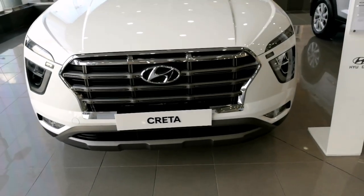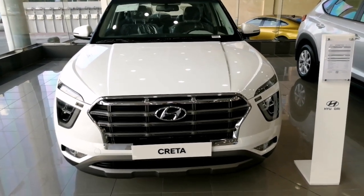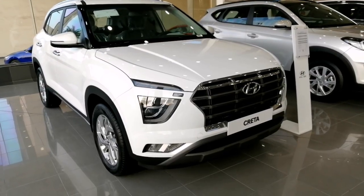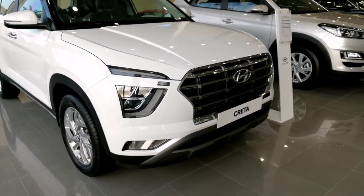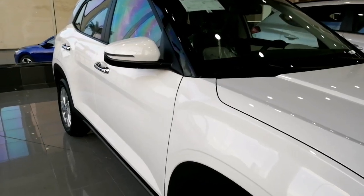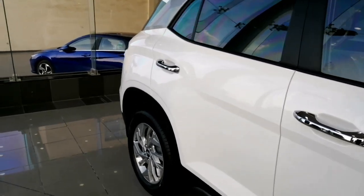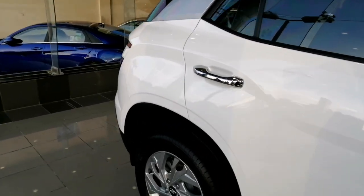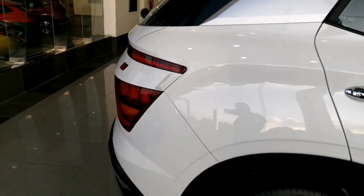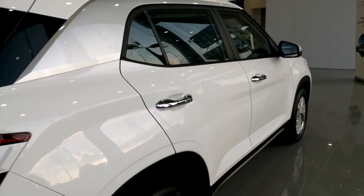Standard features on the Creta include central locking, 16-inch alloy wheels, keyless entry, manual AC, rear AC vents, power steering, front and rear power windows, audio system with USB player and four speakers. Higher spec models get a smart key with push start/stop button and 17-inch alloy wheels.